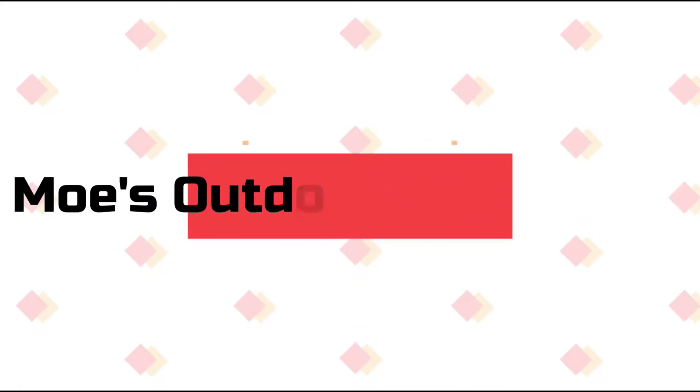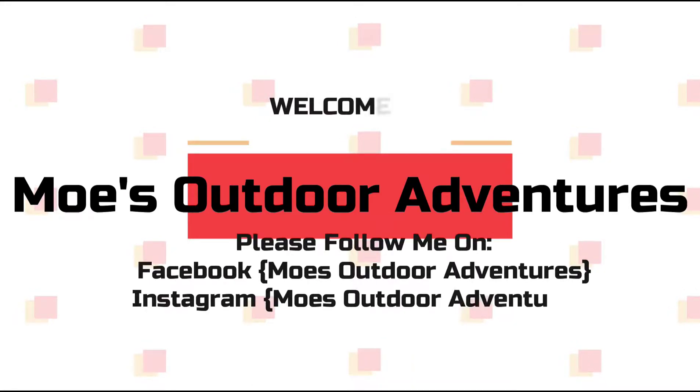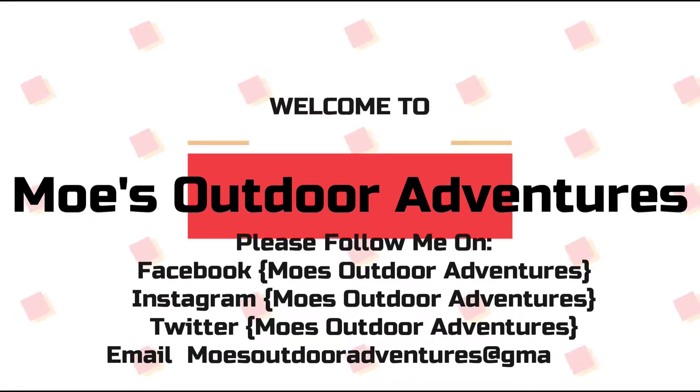Welcome back to Moe's Outdoor Adventures. Please follow me on Instagram, Facebook, and Twitter — all of them are Moe's Outdoor Adventures. Please like, share, and subscribe to my channel. We're going to keep these videos coming, and thanks for all the support.